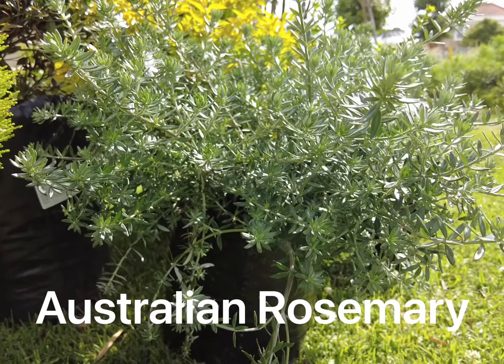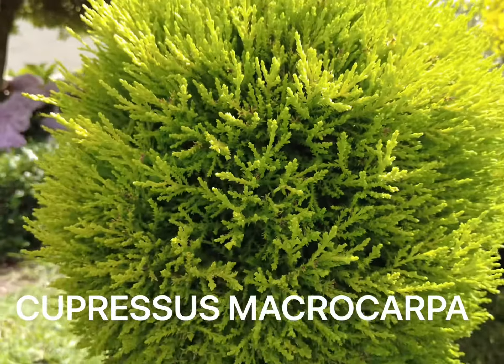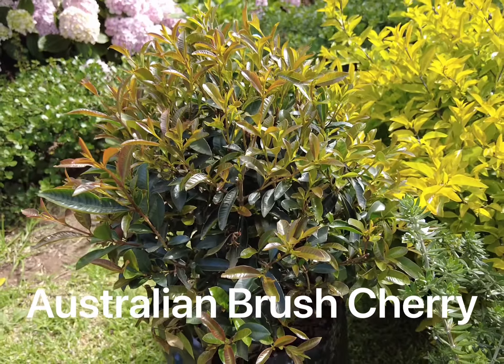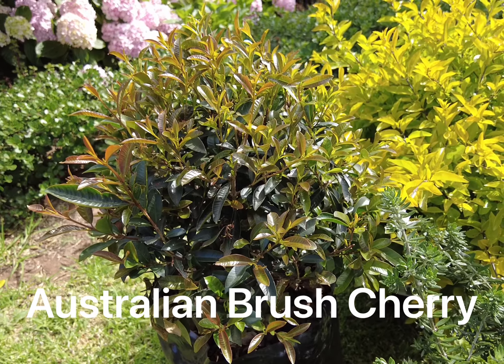Australian rosemary makes a fantastic grey element in sunshine. Capresis macrocarpa gives a wonderful fine finish. Australian brush cherry is fast and easy and can be used as balls, lollipops or hedges.